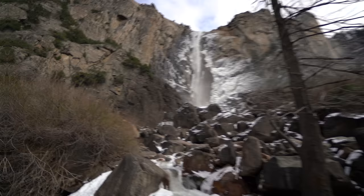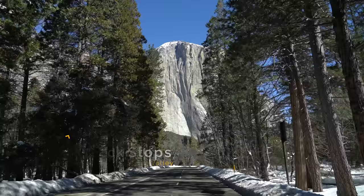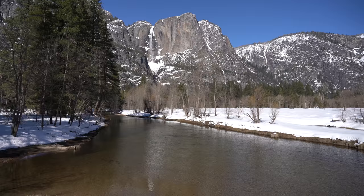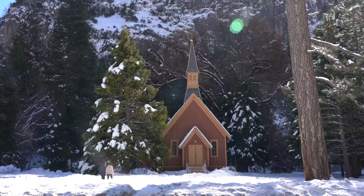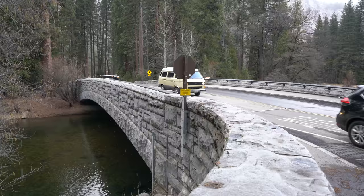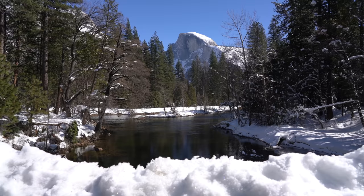My third recommendation is just to take some time exploring the valley's quick stops. First, on the drive in you'll get some great views of El Capitan towering in front of you. Next you can park near Swinging Bridge and walk across for some good views of the valley and Yosemite Falls. You can also continue walking down the trail next to the road to get more views of Yosemite Falls and see the Yosemite Chapel, which is always awesome in the snow. Lastly, head over to Sentinel Bridge, which is one of my favorite views of Half Dome and has a great reflection off the water.